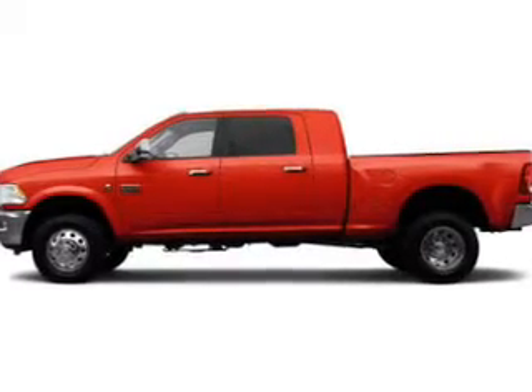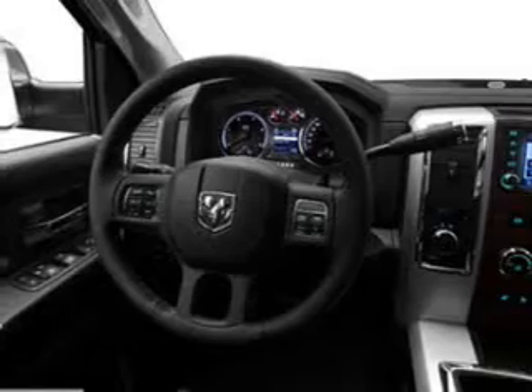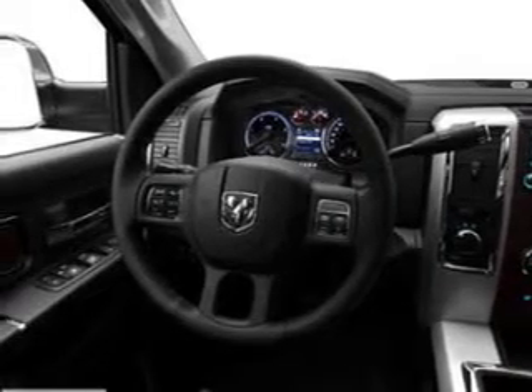Find your way easily with the included navigation system. The anti-lock braking system will help deliver you safely to your destination. Indulge in the comfort of heated seats and memory settings that make for a more comfortable ride.